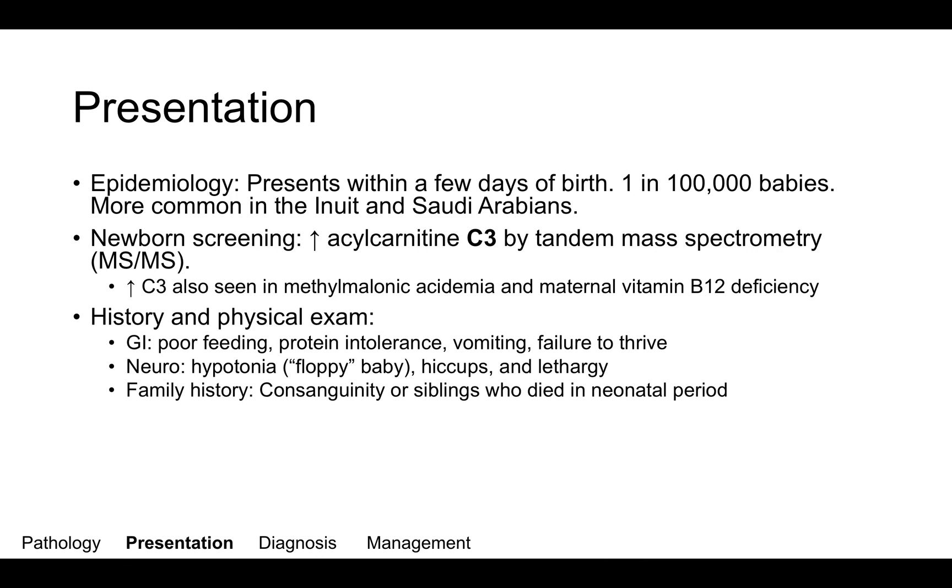As far as history and physical exam, you'll expect to see a baby who's poorly feeding, intolerant to protein, vomiting, and not growing well. Neurologically, they'll be hypotonic and floppy. They might have hiccups, which is particularly unique to this disorder, and they'll be slow and lethargic. On the family history, look for consanguinity or siblings who died in the neonatal period.